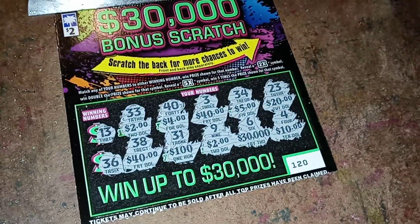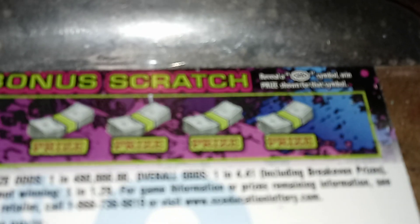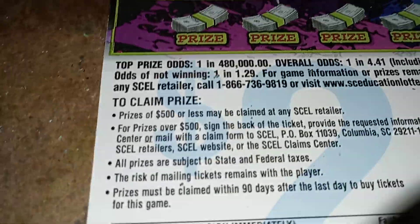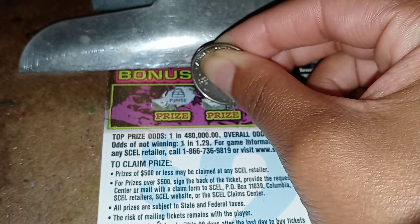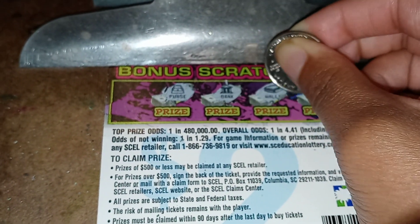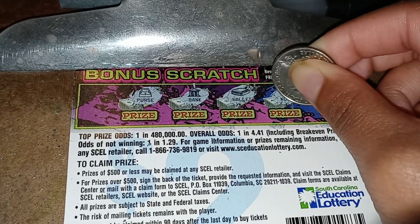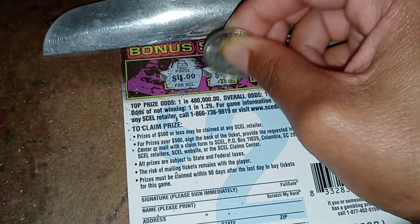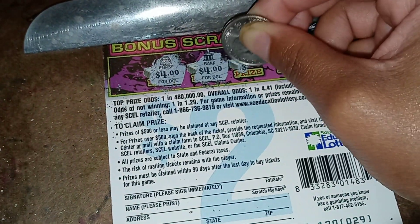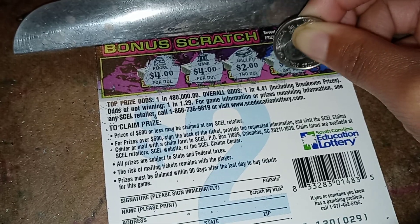Now let's go to the back and see what's on the bonus scratch section. Okay, bonus scratch — reveal a win symbol, win prize shown for that symbol. Let's see if I can do that. A purse, a bank, a wallet, and a necklace. Didn't win anything on this ticket. Let's see what the prizes are here: four dollars, four dollars, two dollars, and one hundred dollars.